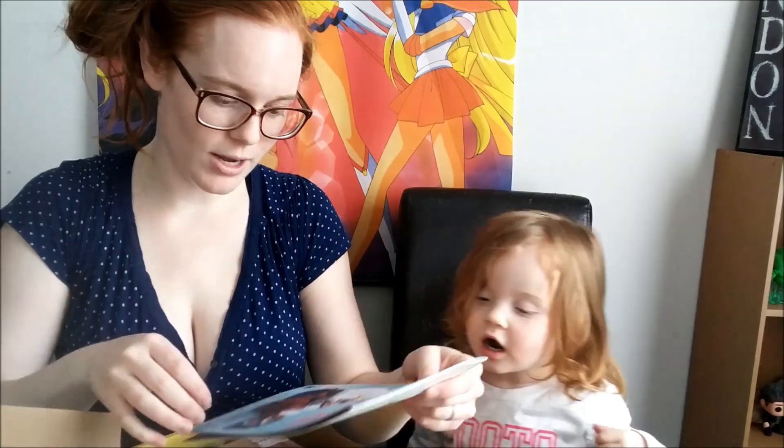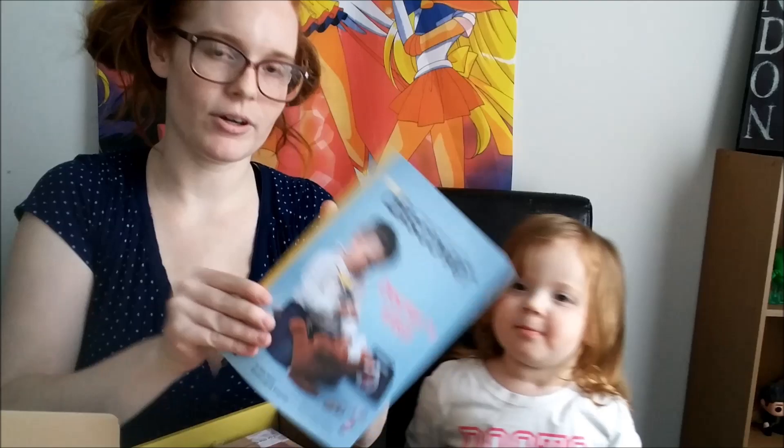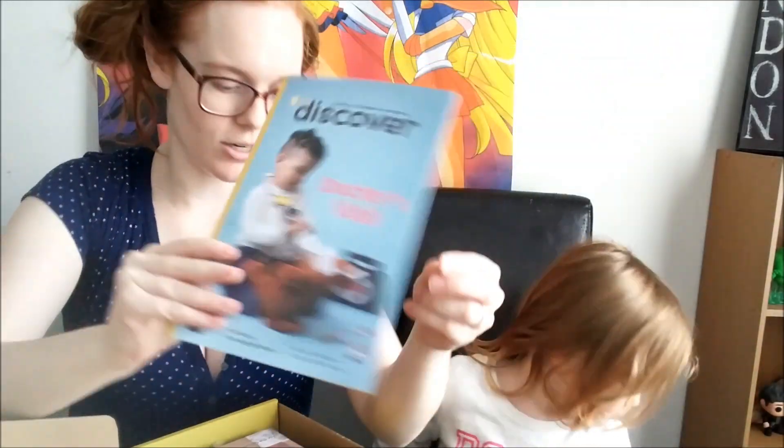Okay, can you open it up? What's inside? So we have a discovery — this is a doctor's visit. This is all about doctors right now. Well, that's really exciting. Come look, what's inside?